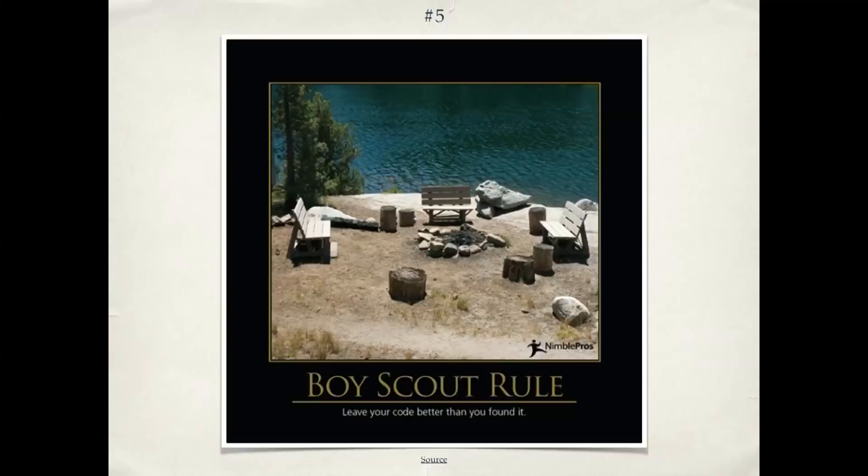Number five is the Boy Scout rule. When we talk about the Boy Scout rule in code, we mean leave the code better than you found it — just as the Boy Scouts leave the campsite better than they found it. Not only should you write clean code, but if you're going in working on some existing code, take your new stuff and write it well. But also take a few minutes and look at the surrounding code. Can I improve a variable name? Can I break up a method that's too big? So instead of bit rot, where code gets messier and messier over time, we can have code that gets cleaner and cleaner over time. I've worked with people who've done it, and it's a great way to work.